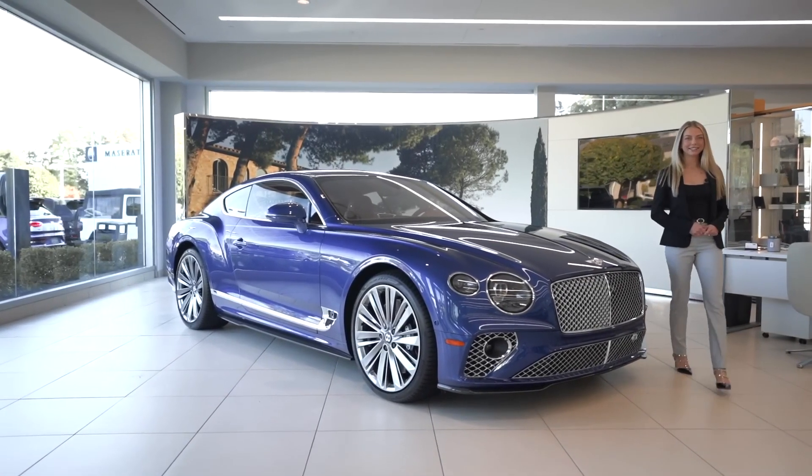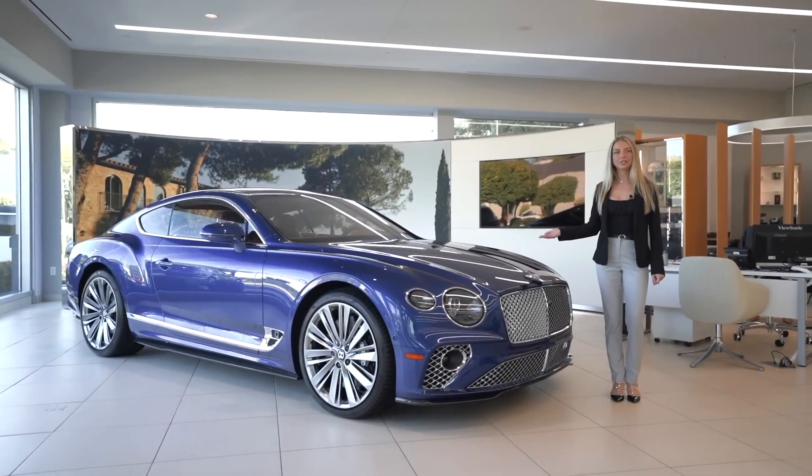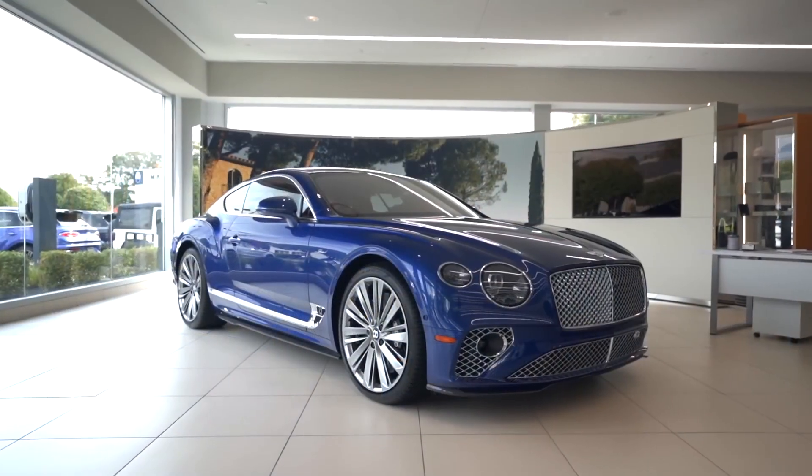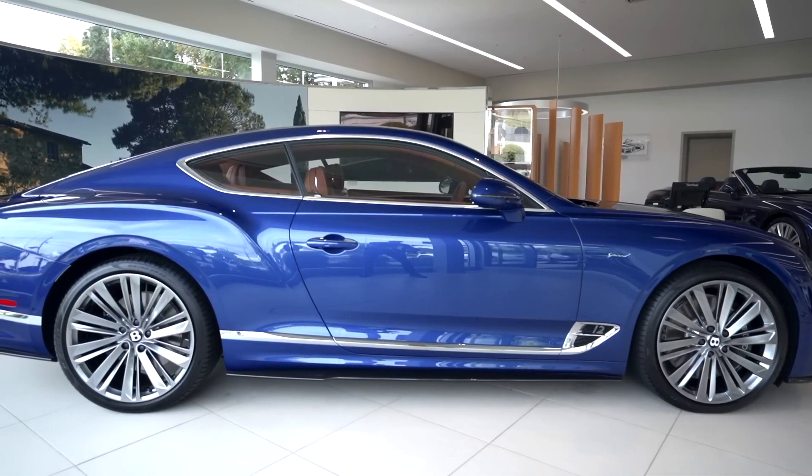Hi guys, welcome back to Bentley Edison. My name is Tatiana and today I'll be showing you this 2022 Bentley Continental GT Speed in the color sequin blue. It has active all-wheel drive with all-wheel steering.